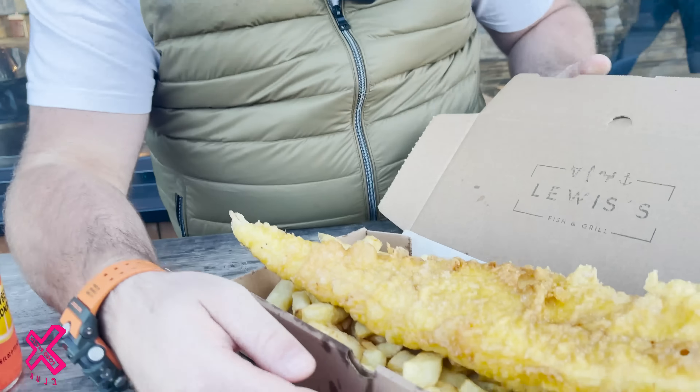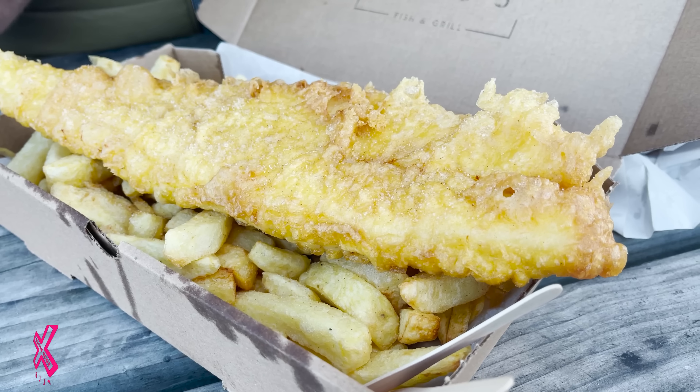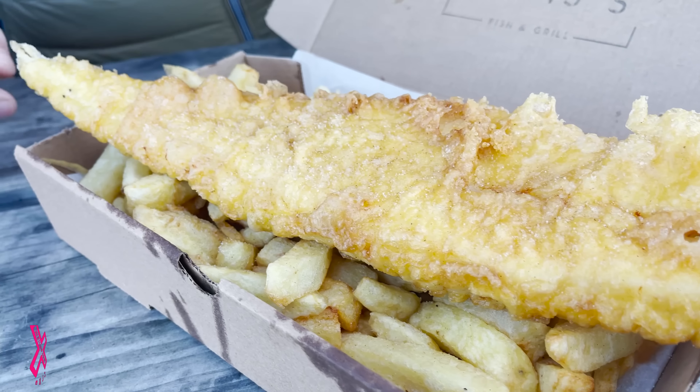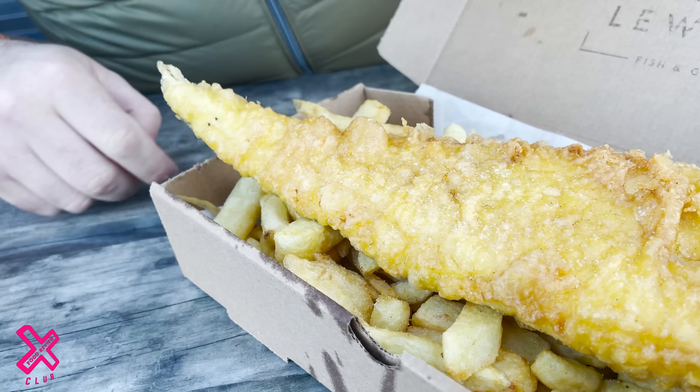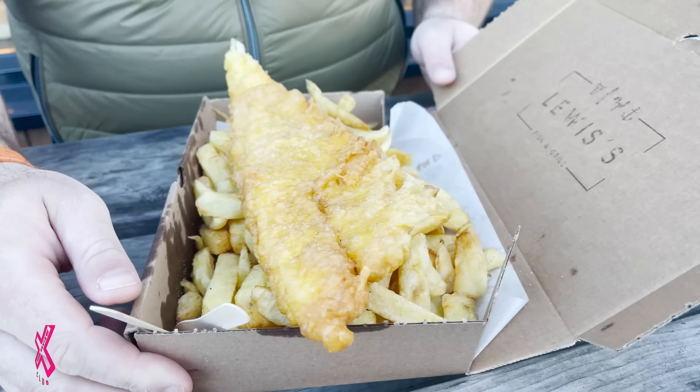And what really excites me is the fish. It looks great, it really does. You've got those little pockets of air that I absolutely love. This cod looks like it's got skin on. Interesting. The chips look decent, absolutely smothered in salt and vinegar — just how we like it. But before I dive into this food, we have a sponsor.